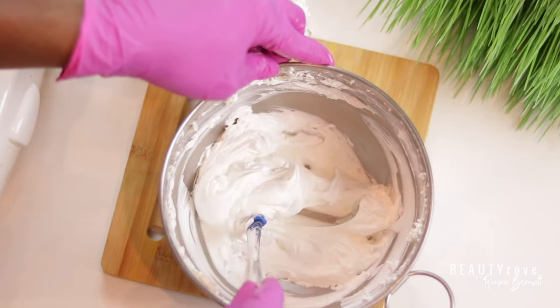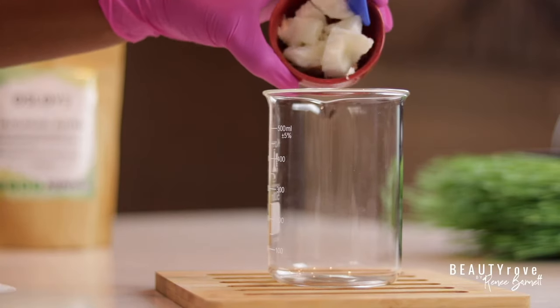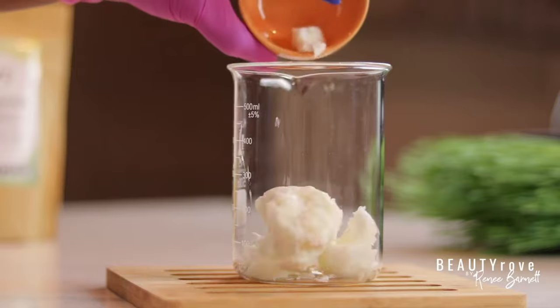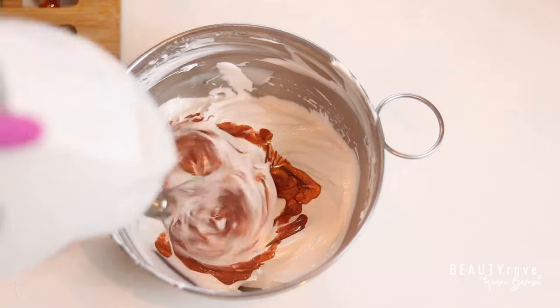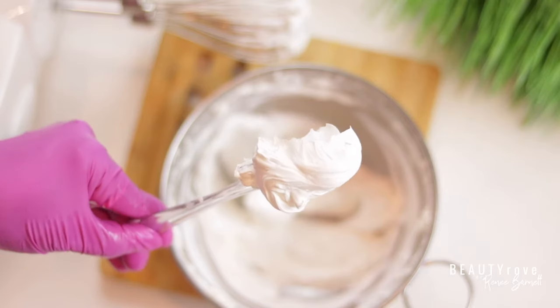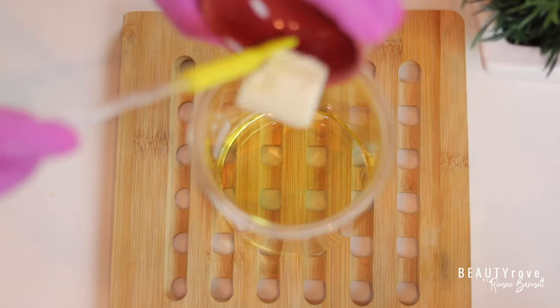Hey guys, welcome back to the channel. So in today's video, I'm sharing with you five must-have natural butters that you need in order to start making your own skincare DIYs immediately. I've made everything from a shimmery body butter glow to delicious creamy lip balms. These five natural butters are a must-have to add to your DIY stash.